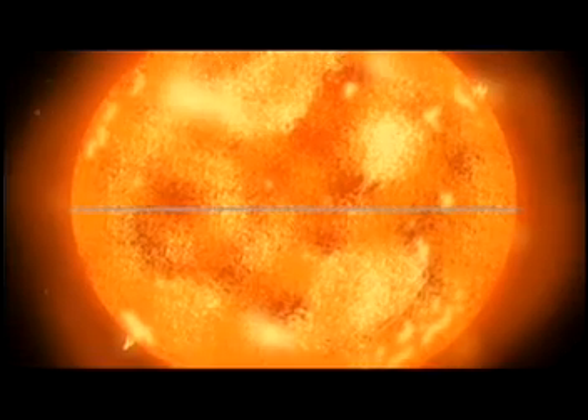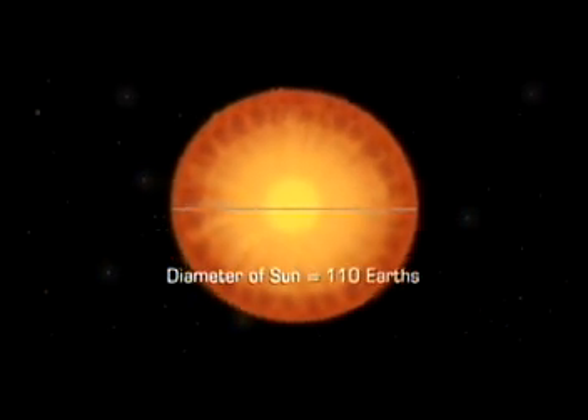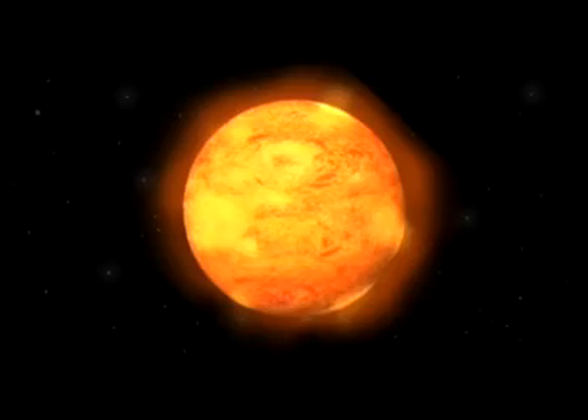A dwarf? I thought it was really big. Well, remember that size is relative. Compared to the Earth, the Sun is huge. The diameter of the Sun is about 110 Earths strung together. If you think of the Sun as a basketball, Earth would be a tiny BB. But there are stars that are much bigger.